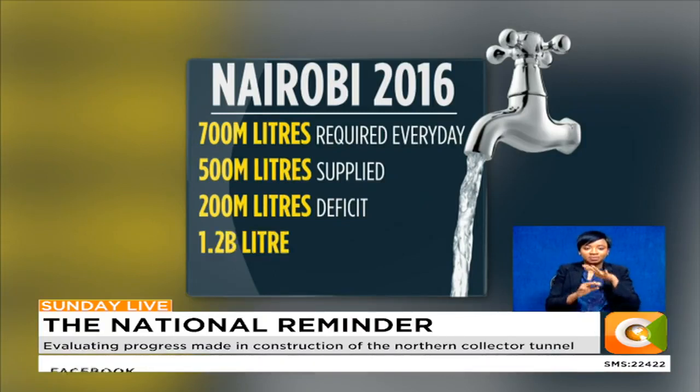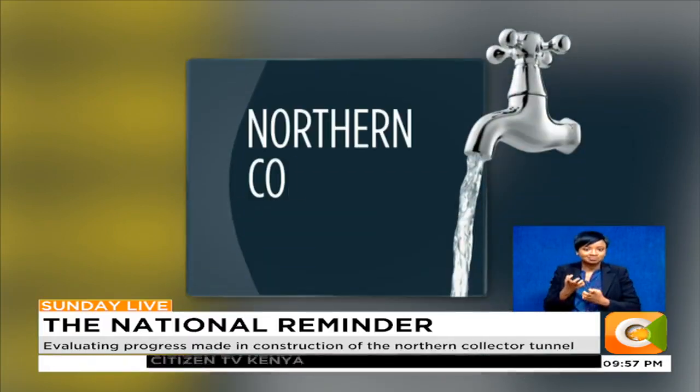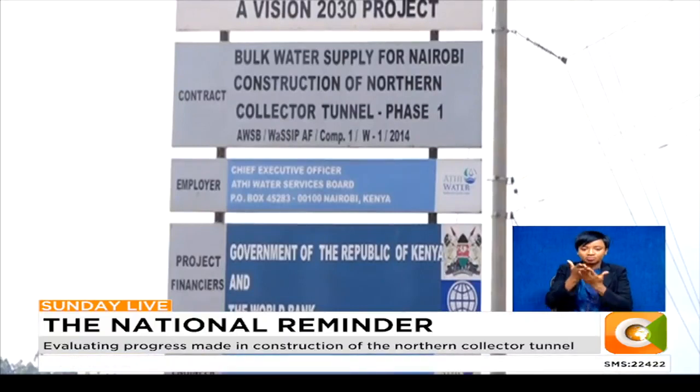The Ministry of Water projected that by 2020, Nairobi's water demand would hit 1.2 billion liters a day. This is where the 6.8 billion shilling Northern Collector Tunnel comes in. Though construction began in 2015, it was a plan first proposed in 1998.